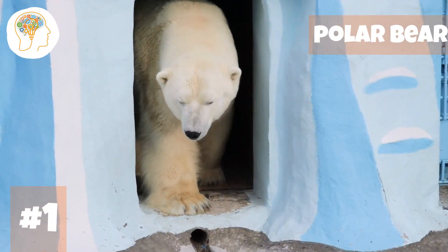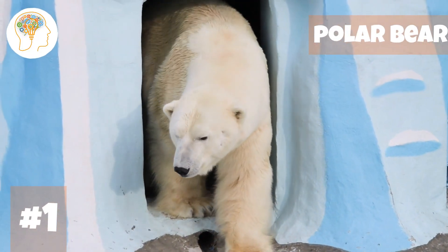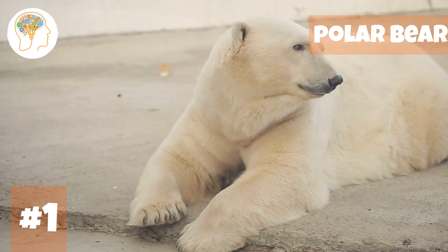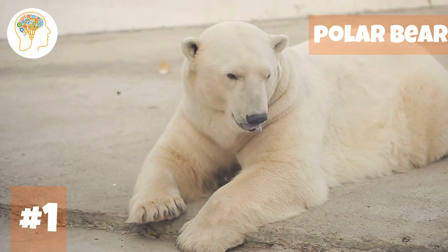Number 1, Polar Bears. Did you know that polar bears are absolute champs when it comes to braving the freezing arctic temperatures? These furry creatures have a super thick layer of insulation that keeps them cozy and warm in even the coldest of climates.